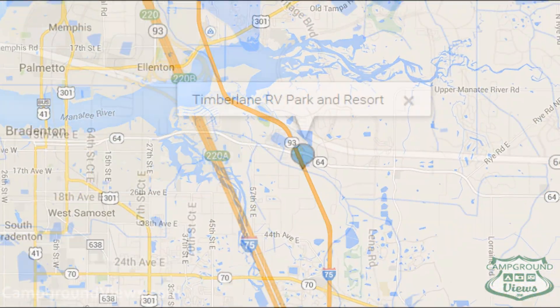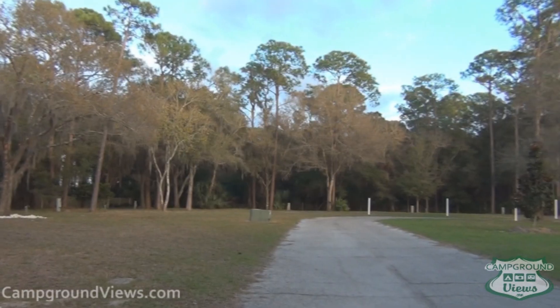First up, Timberlane RV Park in Bradenton, Florida. I'm Steve Simone, and this is my family — my wife Debbie, my daughter Lisa. We own the park.